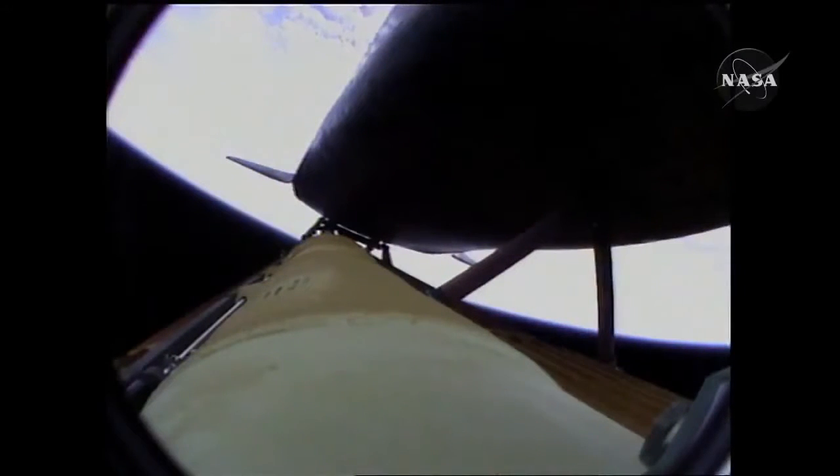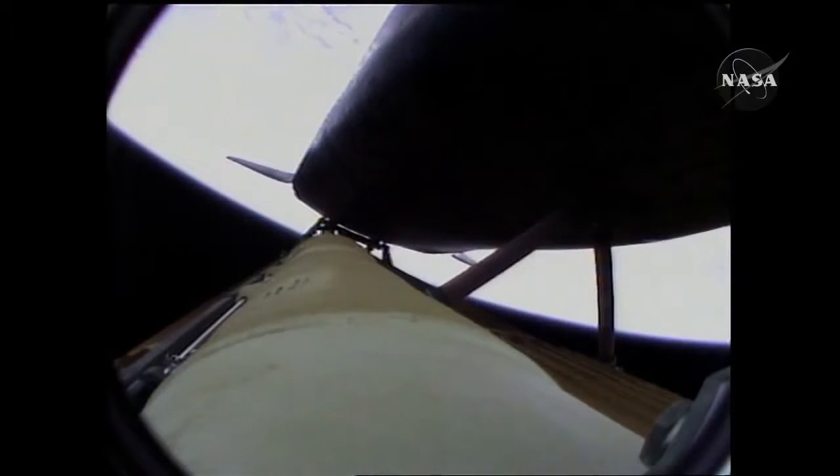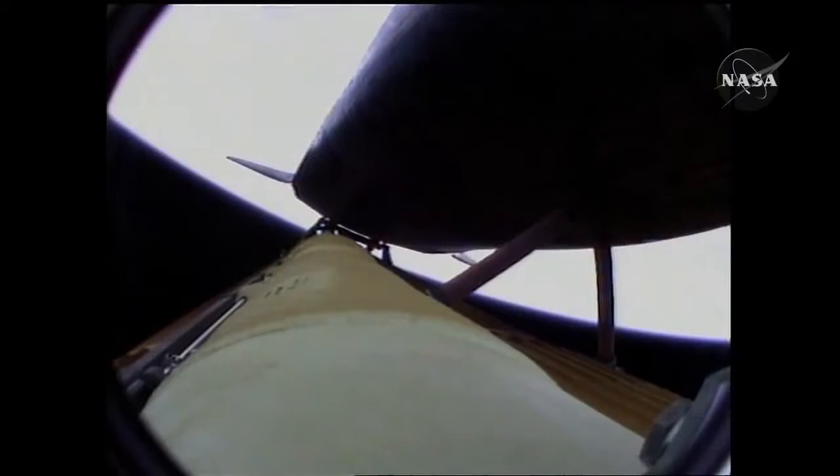Four minutes, twenty seconds into the flight. Atlantis now 62 miles in altitude, 180 miles downrange, traveling almost 6,000 miles an hour. All systems performing normally. Atlantis on course, on track for its preliminary orbit. The environmental systems officer reports a good flash evaporator system activated for Atlantis, providing cooling for the shuttle's avionics until the payload bay doors are open about an hour and a half into the flight.